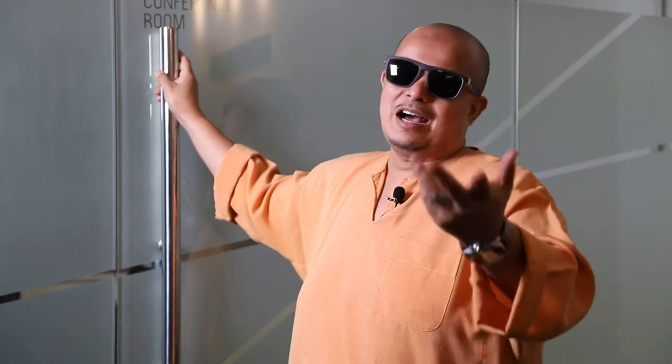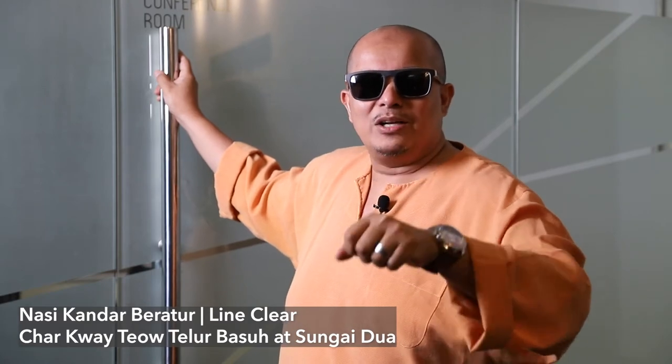Hi guys, I'm Chef Bob. When I think about Penang, definitely nasi kandar. Where to get a good nasi kandar? I always go to Nasi Kandar Beratur or Nasi Kandar Line Clear. Another one I like — Char Kuei Tiao. I always go for Char Kuei Tiao at Sungai Dua — Char Kuei Tiao Telur Basah. Nice one, hot sizzling.